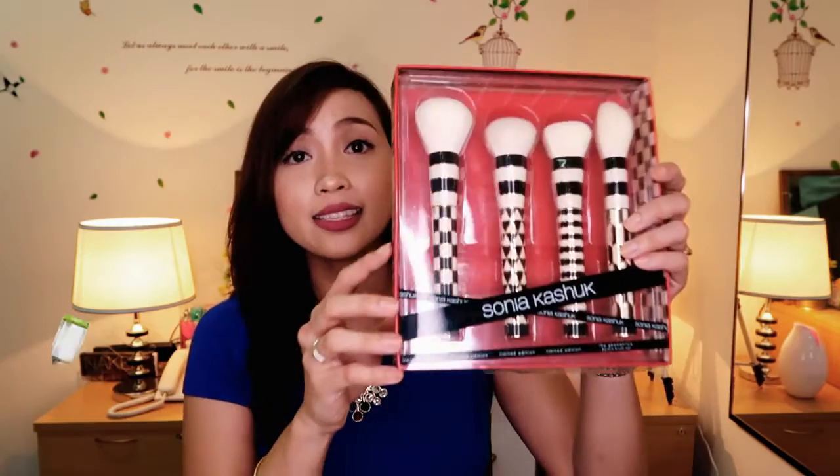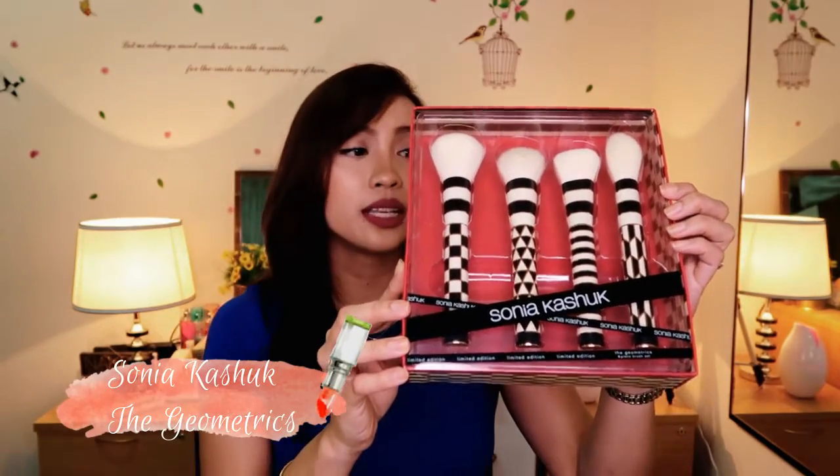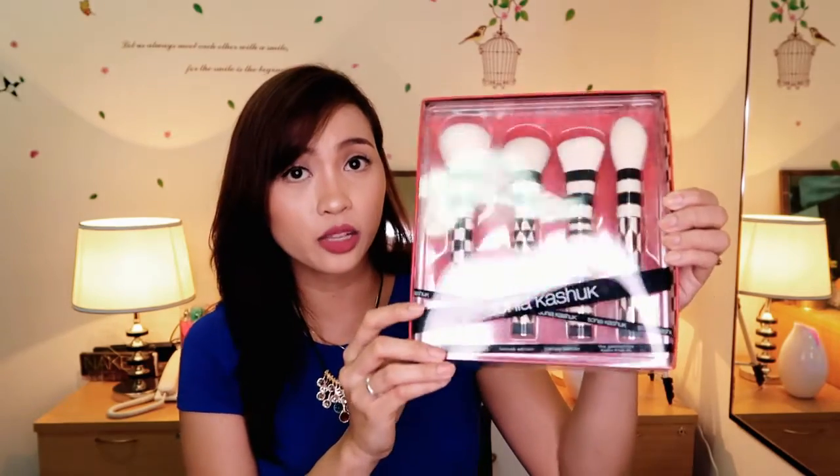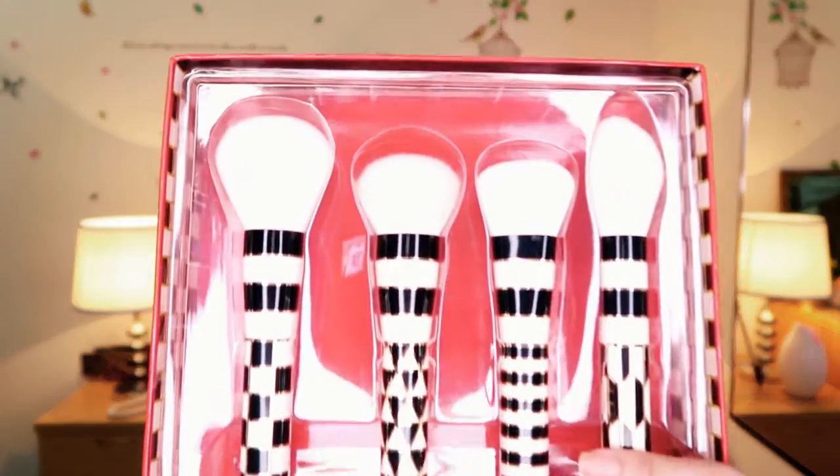The next brush set I got is through a friend — shout out to Margot! This is the Sonia Kashuk Limited Edition Geometric Four-Piece Brush Set. The retail price is around 30 dollars, but I got mine for 13 reals or around 1,696 pesos.